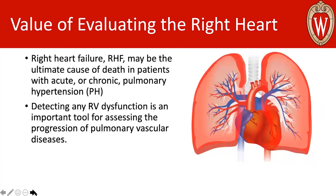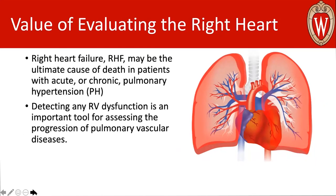As many of you are probably already aware, chronic right heart failure has numerous impacts on one's health. It's associated with decreased exercise tolerance, poor functional capacity, decreased cardiac output, progressive end organ damage, and a systemic pro-inflammatory state. Right heart failure may be the ultimate cause of death in patients with acute or chronic pulmonary hypertension. So we really need to be able to detect any right heart or right ventricle dysfunction in order to better understand how pulmonary vascular diseases progress.